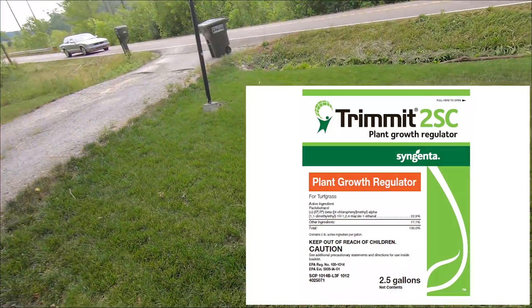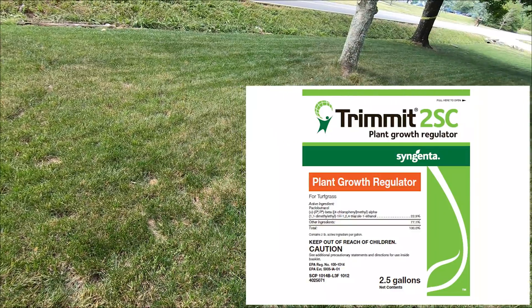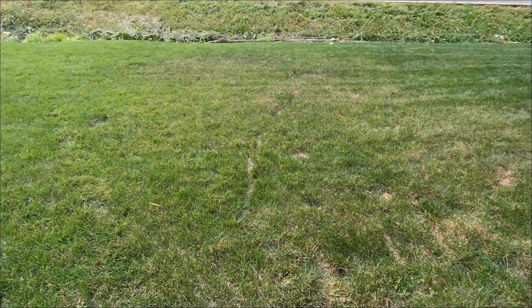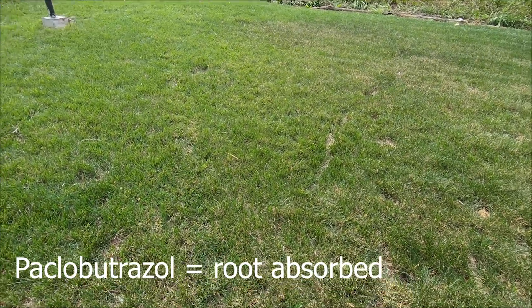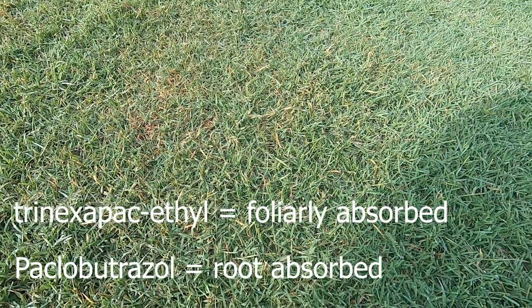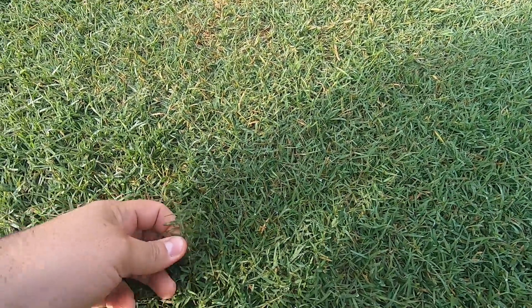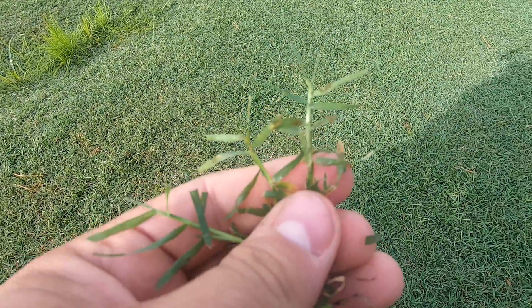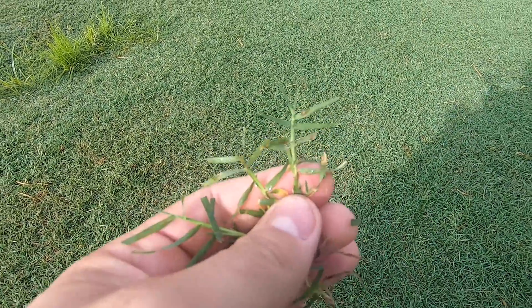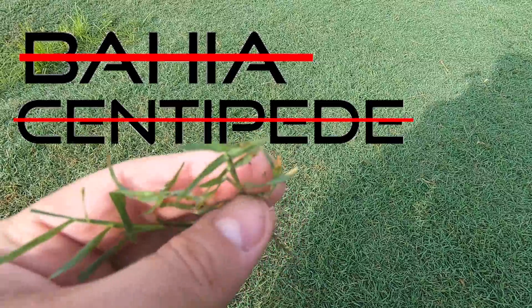Class B gibberellin biosynthesis inhibitors like paclobutrazole are arguably the longest lasting preventative growth regulators. It is taken into the plant and absorbed via the root system, therefore it is a requirement that this product be watered in. TNEX, being a foliarly applied product, does not require being watered in. Paclobutrazole is applicable to a wide variety of turf types; however, there are limitations — it is specifically recommended to be kept off of bahiagrass and centipede.